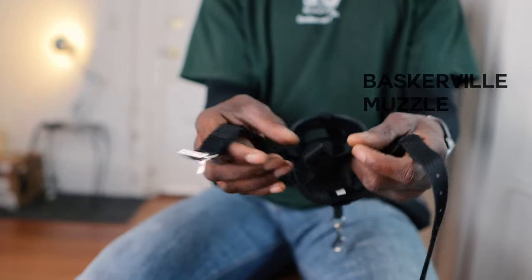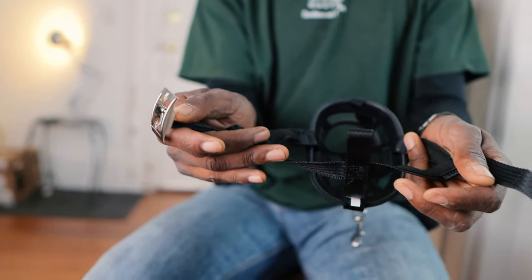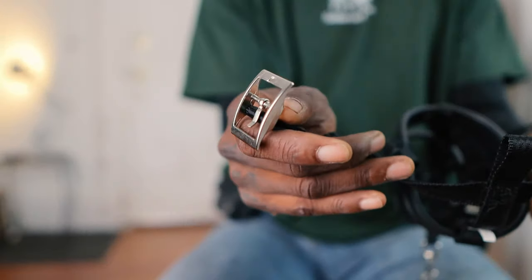First thing we have to talk about whenever we're talking about muzzles: what's a good muzzle and what's not a good muzzle. I like muzzles in which the dog can pant — muzzles that are open so the dog's mouth can open, they can pant, and you can put food in there or the dog can drink water through. This is a Baskerville muzzle, and they're probably one of my favorites. I like the old ones with the buckle — these are kind of hard to find these days, but this is probably one of my favorites.